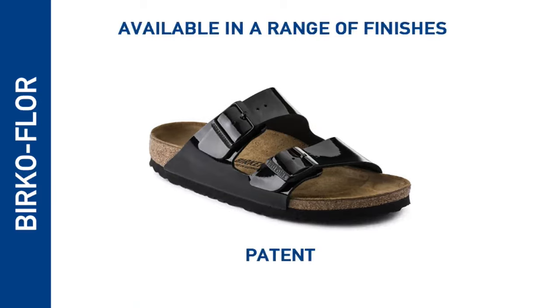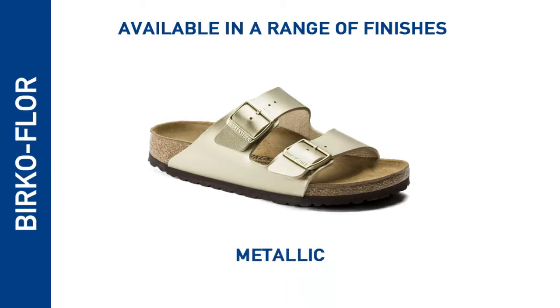The Birko-Flor material is available in a range of finishes, from matte leather look to patent, metallics, and prints.